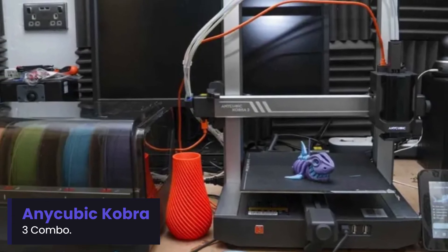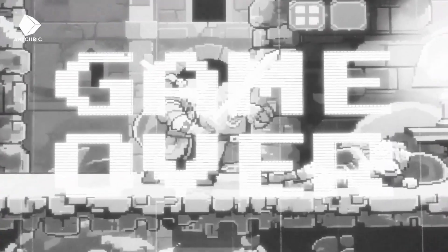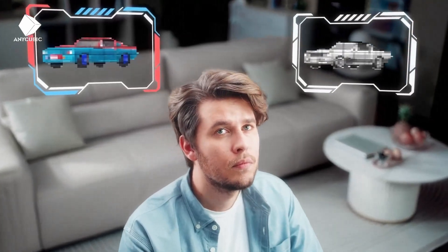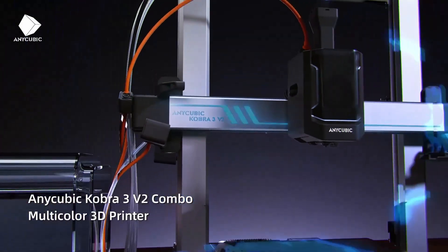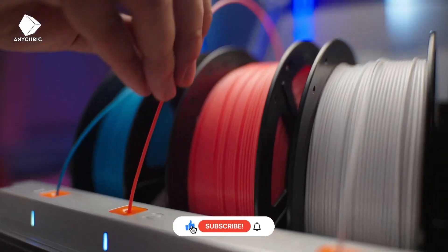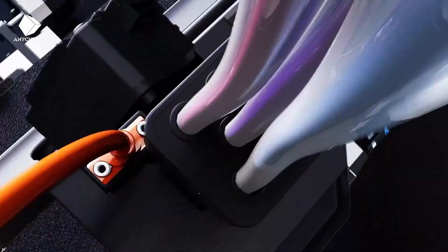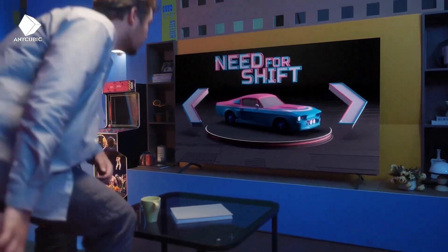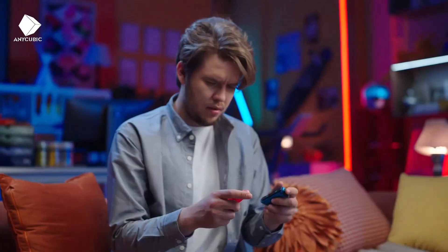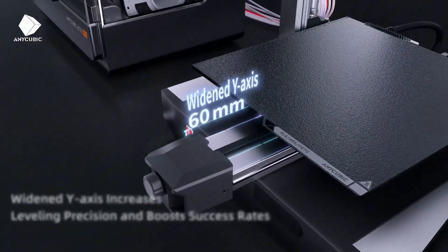Number 3: Anycubic Cobra 3 Combo. The Anycubic Cobra 3 Combo sets a new benchmark for accessibility and innovation. Designed with automatic bed leveling and quick assembly, it ensures flawless prints right out of the box. Its high print speed and smooth layer resolution make it a favorite among creators who need reliability and affordability combined. The Cobra 3 Combo also supports multi-color printing, offering stunning detail and creative freedom — ideal for anyone starting their 3D printing journey with premium performance.